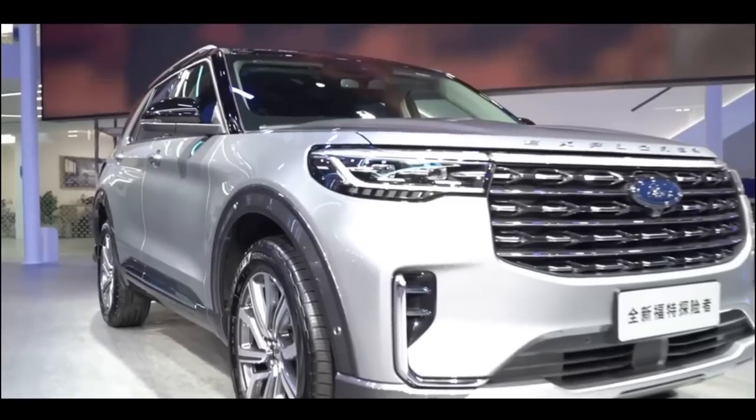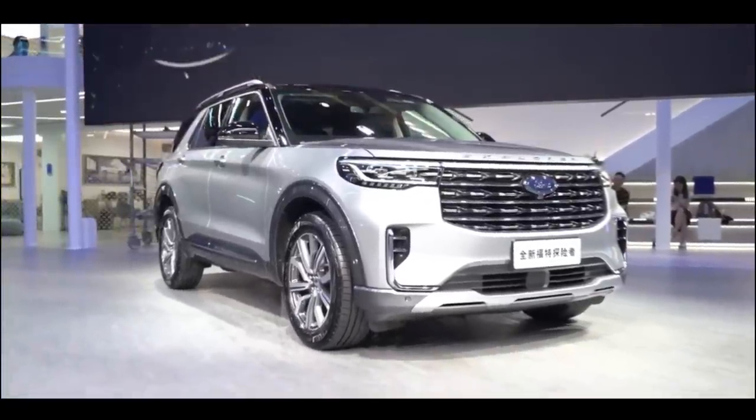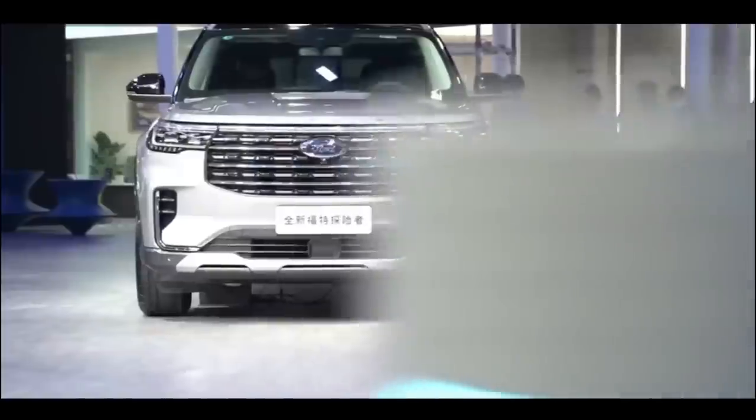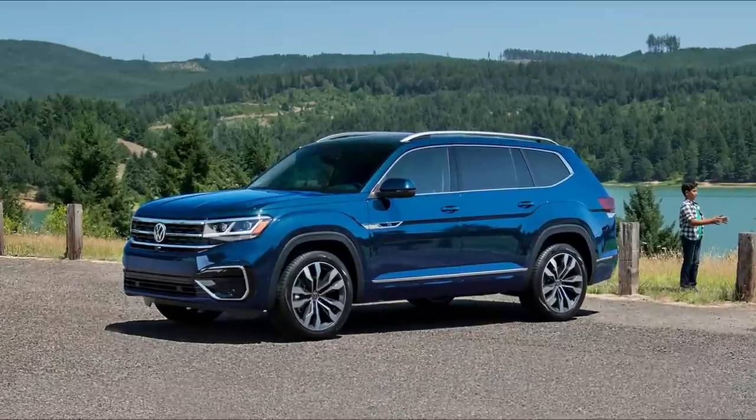One of the most competitive automobile industries is the SUV segment. There are some pretty high-quality cars, and others are very popular. Some of the top choices are the Ford Explorer, the Kia Telluride, the Jeep Grand Cherokee, and even the Volkswagen Atlas.